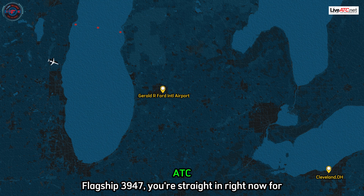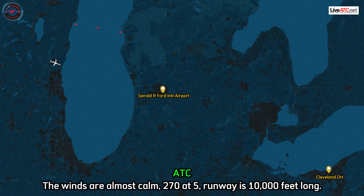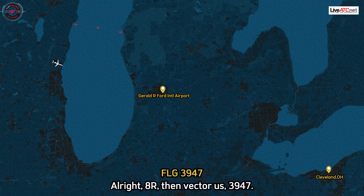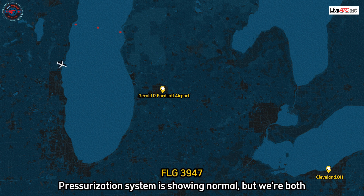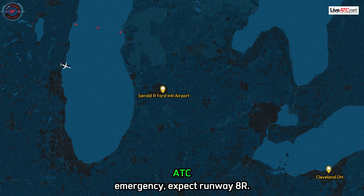Flagship 3947, you're straight in right now for Runway 8R, if you can accept that. The winds are almost calm, 270 at 5. Runway is 10,000 feet long. All right, 8R — back to your side, 3947. The pressurization system is showing normal, but we're both feeling different, that's all I can really describe. Flagship 3947, you're declaring an emergency, expect Runway 8R.